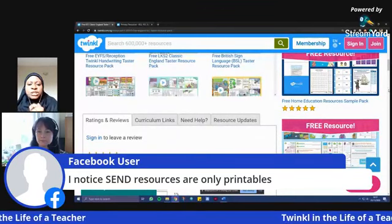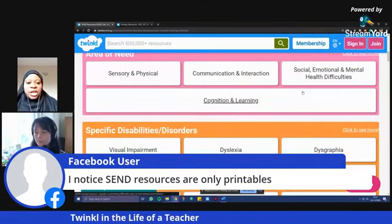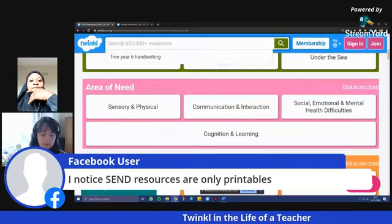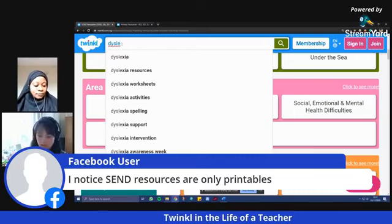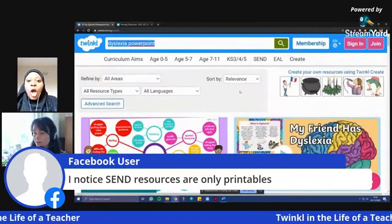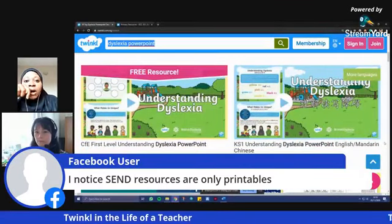Someone noticed that SEND resources are only printables — is there anything more? We have a lot of PowerPoint presentations — that's pretty big within Twinkle. You could search for, say, 'dyslexia PowerPoint' and see what comes up. PowerPoints are a great way to share things on screen. We've got a lot of new resources. That's a PowerPoint presentation helping you to understand dyslexia — Twinkle is a godsend.